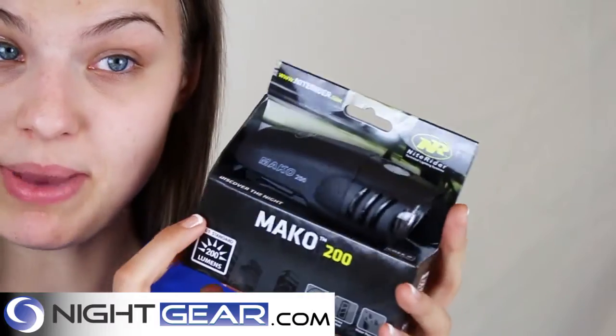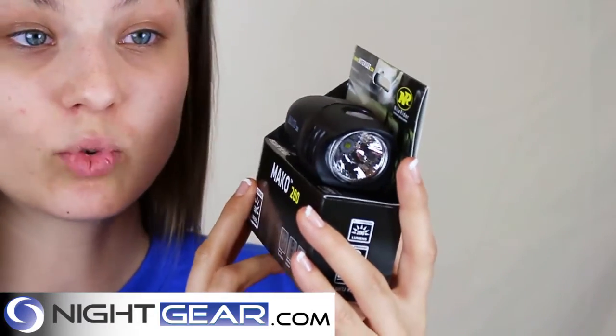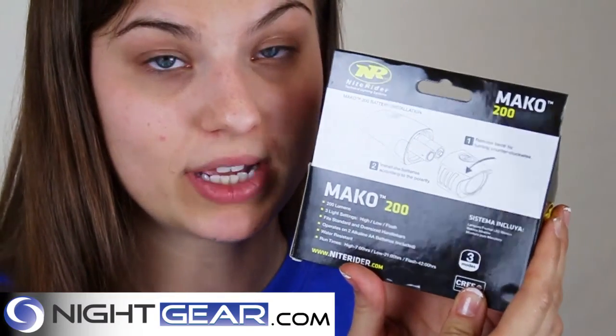It uses two AAA batteries and you can get up to 42 hours of runtime on it. It's the NiteRider Mako 200 bike light.